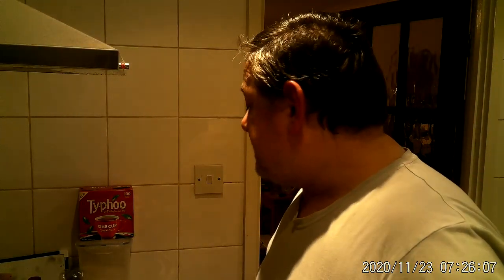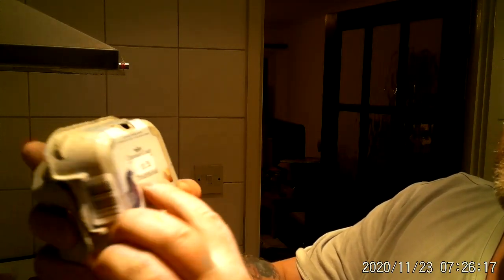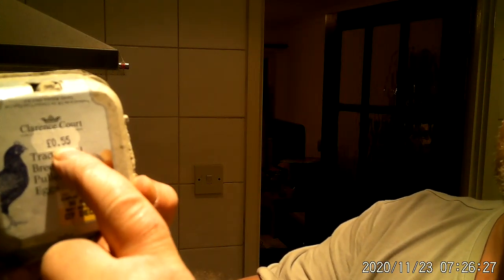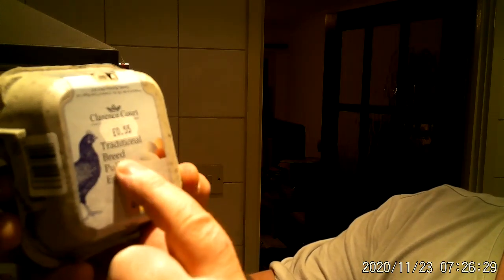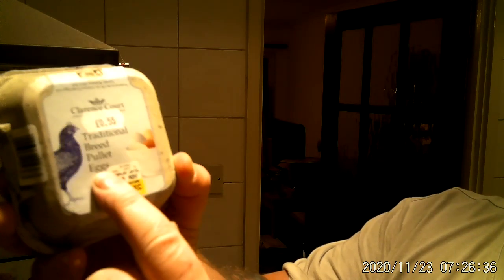As for the eggs, I figure anybody can eat eggs, but today I also got these from the shop — 55 pence for four eggs. They've put the price tag over some of the words, but I think it says 'traditional.' I've got two boxes. The label reads 'traditional breed pullet eggs.'